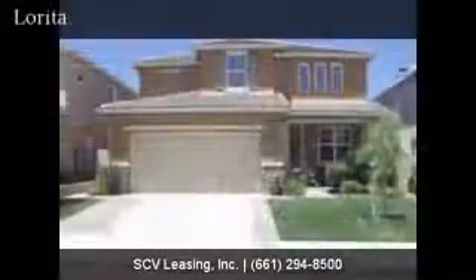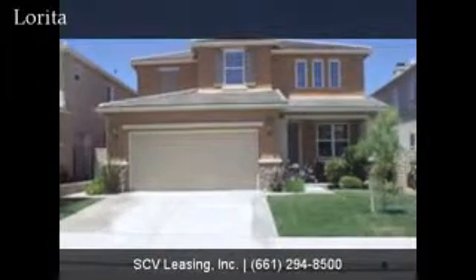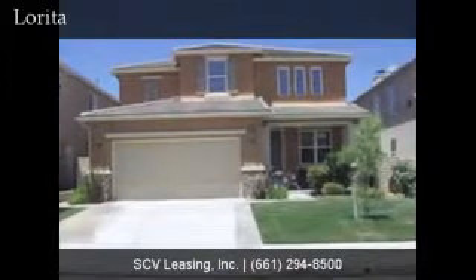Welcome to 28235 Lareda Lane, located off of Plum Canyon in the St. Clair community of Saugus. This 2,644 square foot house is 5 bedrooms plus loft and 3 bathrooms.